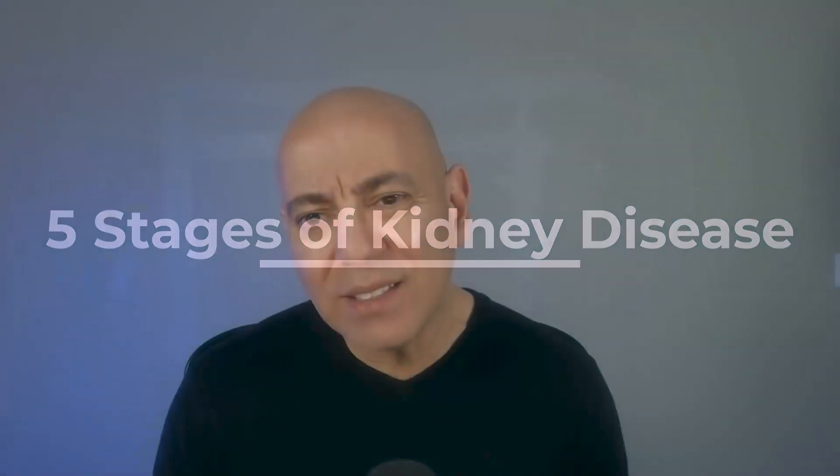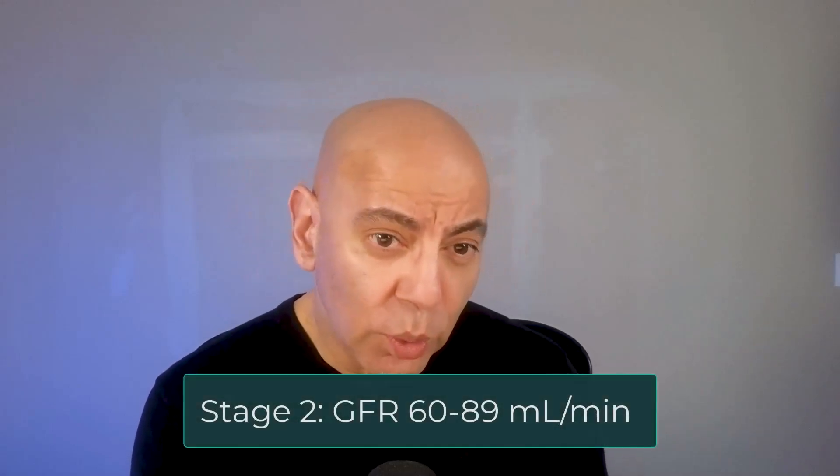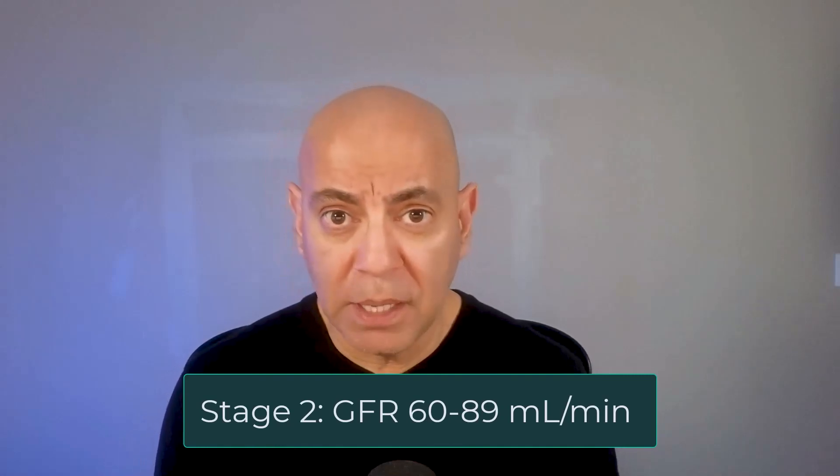Now let's dive into the five stages of kidney disease. Stage one kidney disease means the GFR is greater than 90. In this stage, kidney function is normal, but there may be signs of early kidney damage, such as protein in the urine or other findings seen on imaging studies. Stage two is about 60 to 89 mils per minute, where kidney function is starting to decrease and we really want to start taking action early, because there's a lot we can do to prevent progression and in some cases even reverse it.